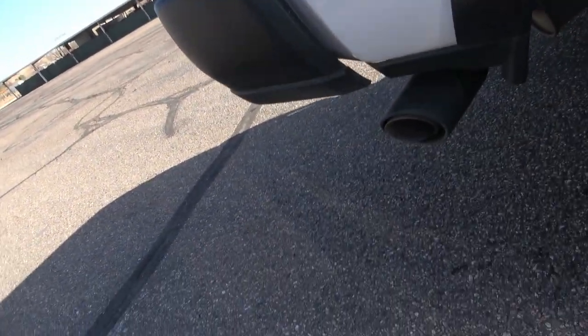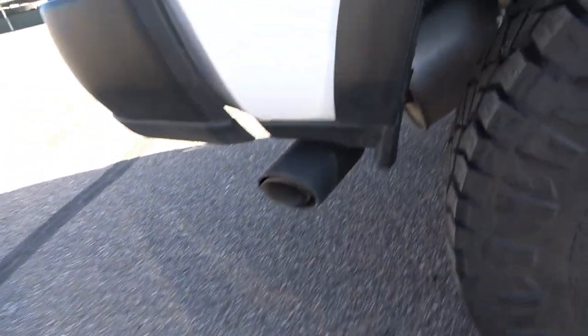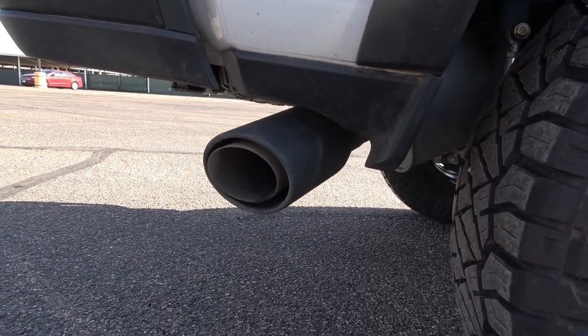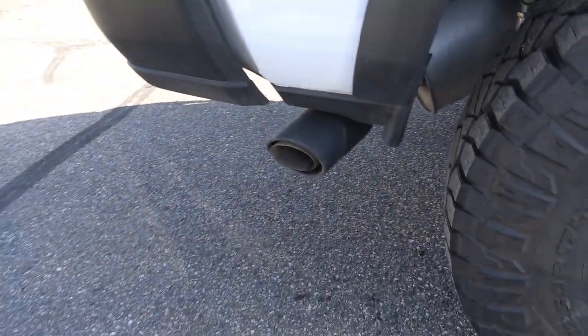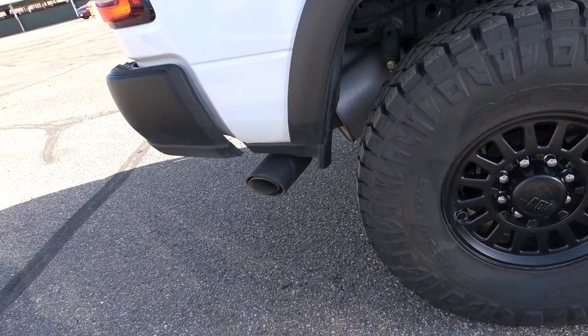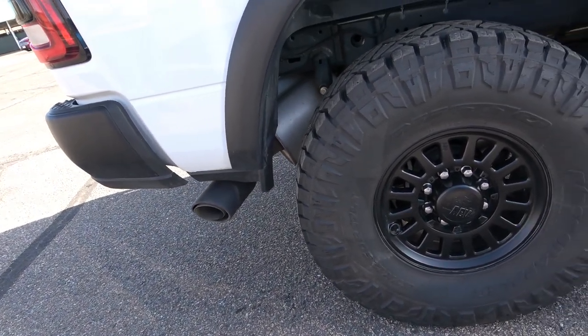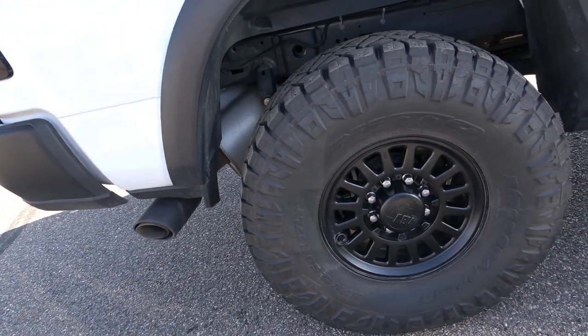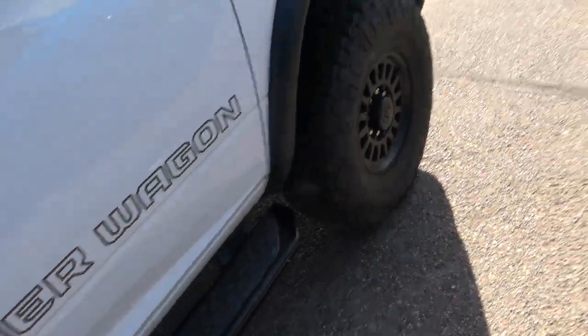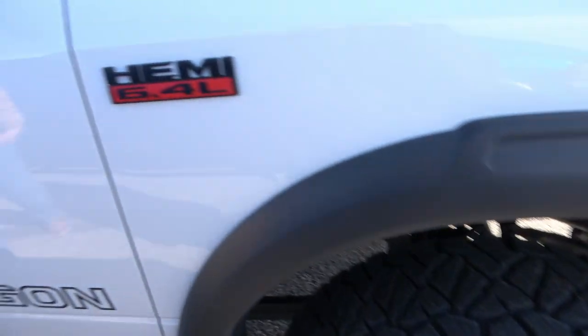The Magnaflow exhaust sounds incredible — it sounds like a real truck now. And there's no drone in the cab while driving. That's impressive because you've got big lug tires and a big exhaust, yet the cab stays quiet and comfortable. The 75th Anniversary edition also has smaller 'Power Wagon' script decals on the doors — a subtle but distinct styling change.